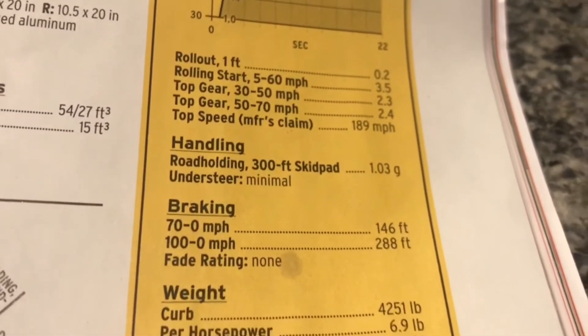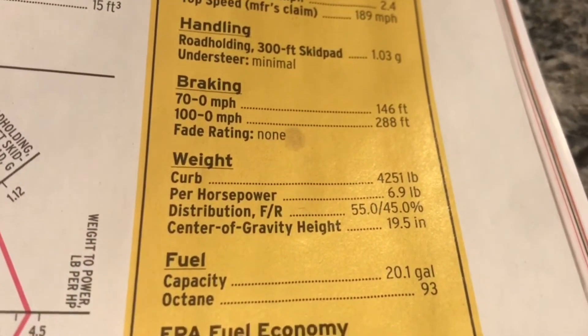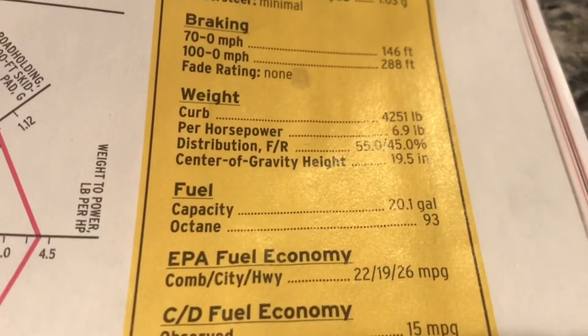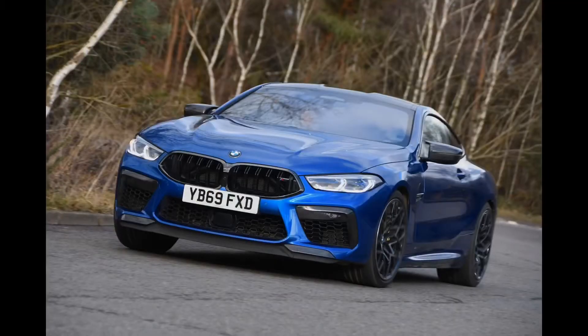This is a pretty heavy car, so the handling at 1.03 g is still pretty high, but it could be higher if it was a lighter car. Consider how heavy it is — there are some other stats for you. This is a beautiful car, but 0 to 60 in 2.5 seconds is what caught my attention to this beast.